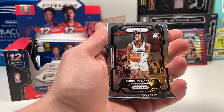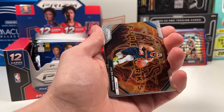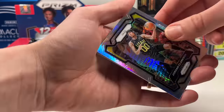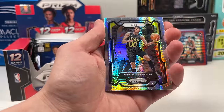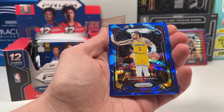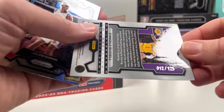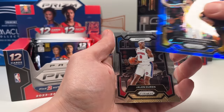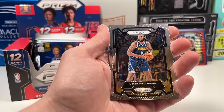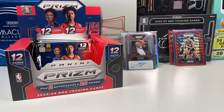Michael Porter Jr., Chris Livingston on the rookie, and Jalen Brunson Fireworks — that's cool, putting it aside. Then Jordan Clark on what I think is the mojo, and a D'Lo blue ice numbered 12 out of 125. Putting those aside — then Jalen Duren, Andre Jordan, and Jarred Vanderbilt.